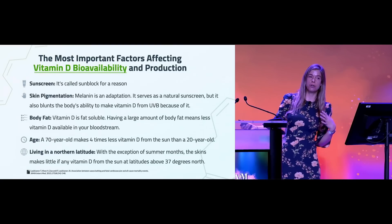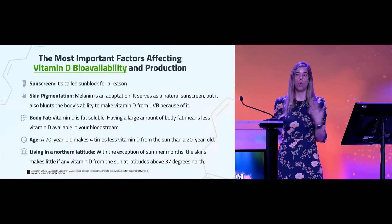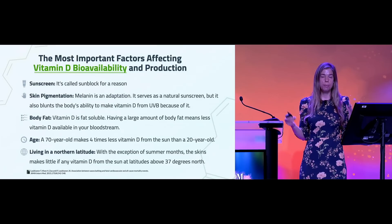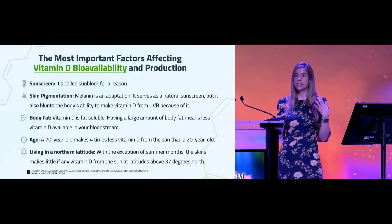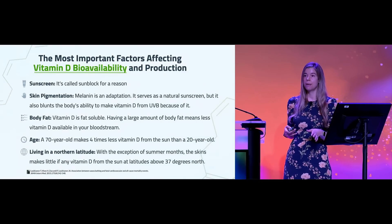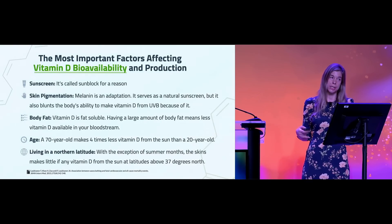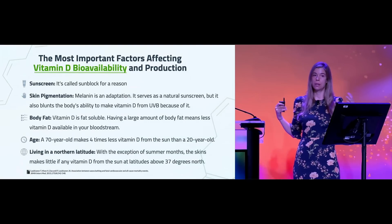When you combine some of these factors — take someone with darker pigmentation from East Asia who moves to Chicago or Sweden, where six months out of the year you're not getting UVB radiation — you're talking about a compounding effect on vitamin D deficiency. Studies out of the University of Chicago have shown that African Americans have to stay in the sun anywhere between six to ten times longer than Caucasians with fair skin to make the same amount of vitamin D3.